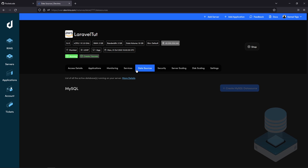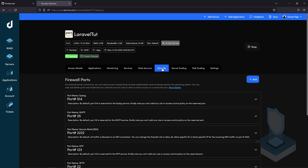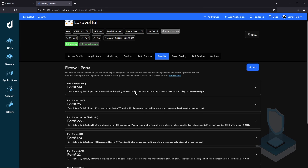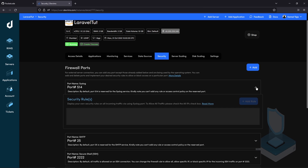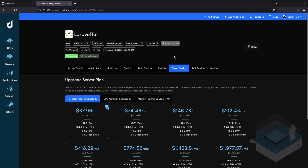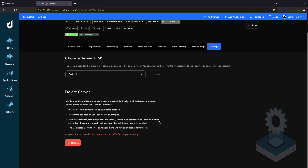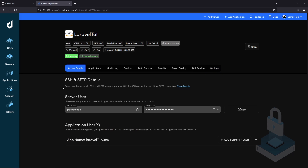Under Data Sources you can create your own databases from that section — we'll come back to that once we've deployed our code. Under the Security tab you have all the ports which are opened on the server. Then we have Server Scaling, wherein you can opt for a higher plan and either upscale or downscale your servers based on requirements. You can also upscale or downscale your disk size. Apart from that there are some basic settings like deleting a server. Let's now go back to the access details and connect to this server.